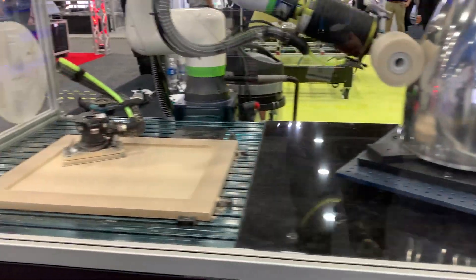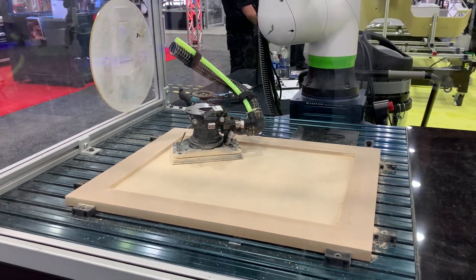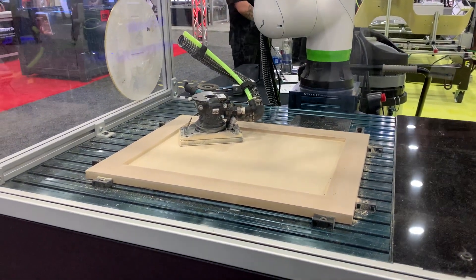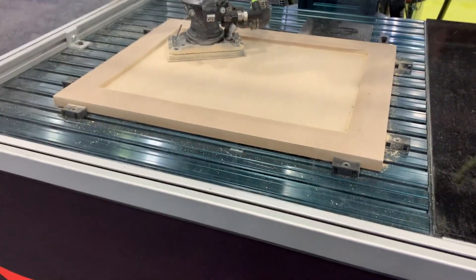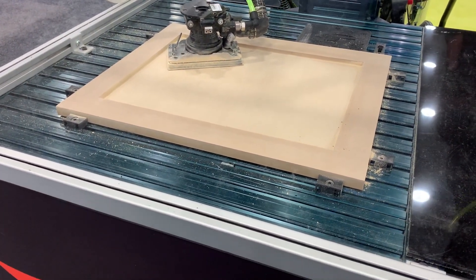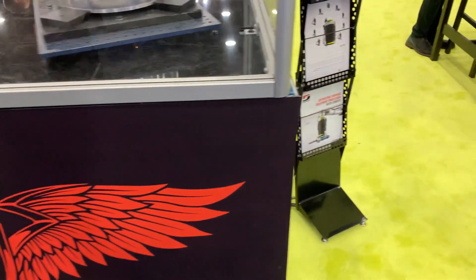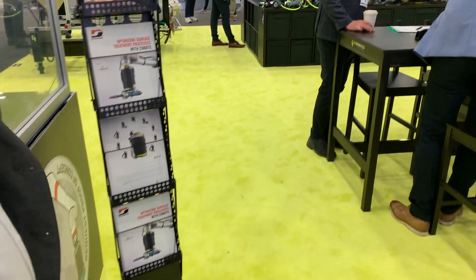We have a second demo here where we switch between tools — this is wood sanding for kitchen cabinet doors. The chitter-bug version includes vacuum so we can do dust extraction throughout the system and throughout the sandpaper, collecting dust to keep the environment clean.